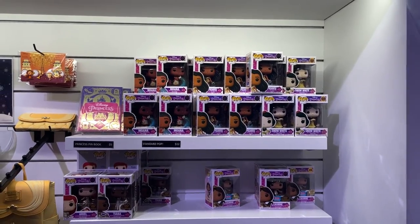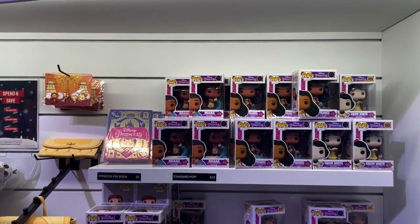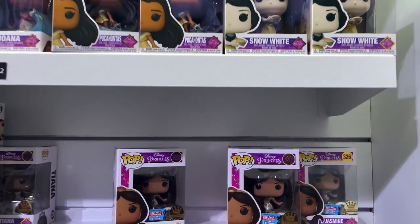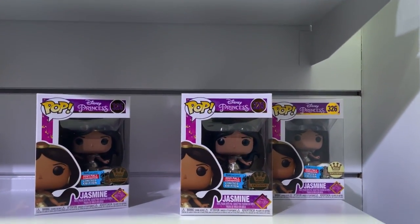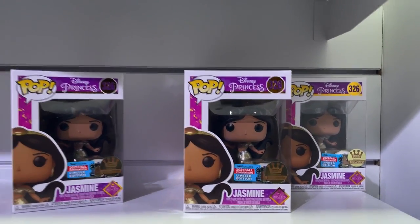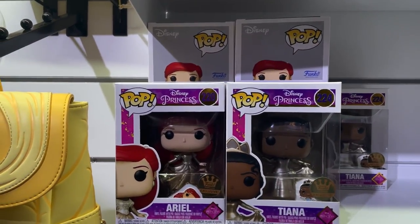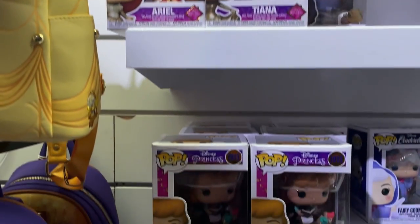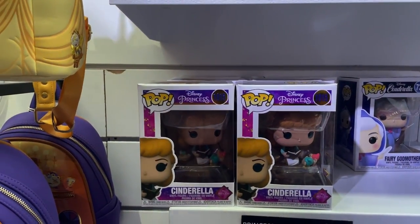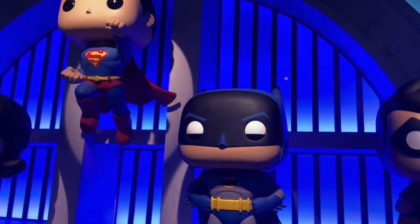On the other side of the Disney section there are a lot more Disney Princess pops — Snow White, plus some new NYCC exclusive ones: Jasmine with the pop pin and gold sticker, Tiana, Ariel, and Cinderella. It looks like Rapunzel is the only one missing.